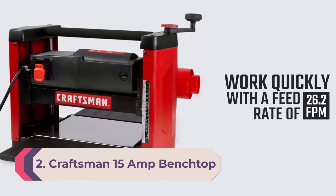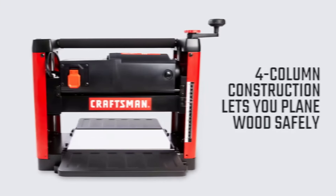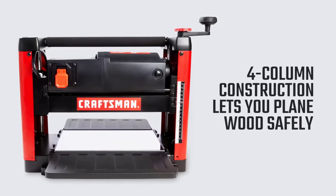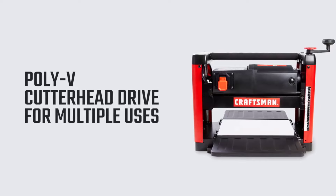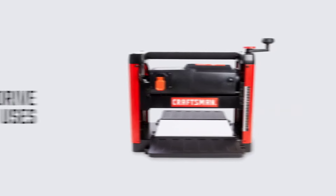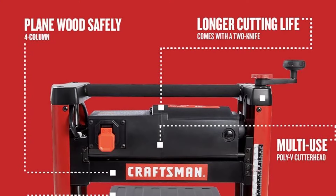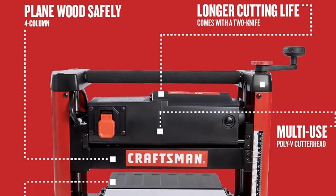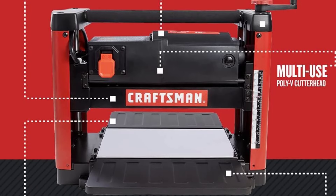Number two: Craftsman 15 amp benchtop thickness planer. As a reasonably priced wood planer that can handle up to 12.25-inch wide boards, the Craftsman benchtop thickness planer is worth a look. The manufacturer has a long and reputable history of making durable tools and quality machines. At just 61.8 pounds, the Craftsman was easy to position on the work surface, but its lighter weight resulted in the machine walking a bit when planing large hardwood boards.